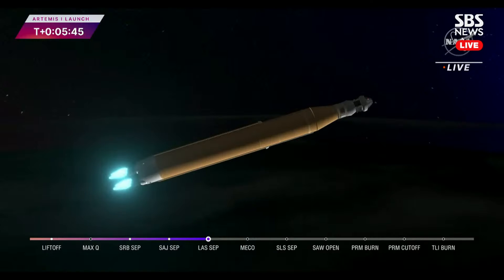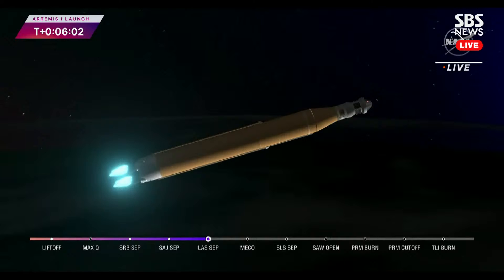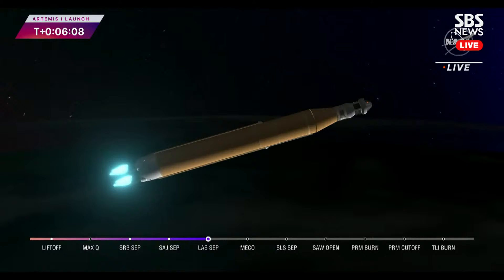Five minutes and 42 seconds into the mission, now traveling 8,800 miles per hour, 345 miles downrange from Kennedy Space Center. Anticipating core stage main engine cutoff at about eight minutes and three seconds, and about ten seconds later core stage separation — at which point Orion and the interim cryogenic propulsion stage will be flying free.